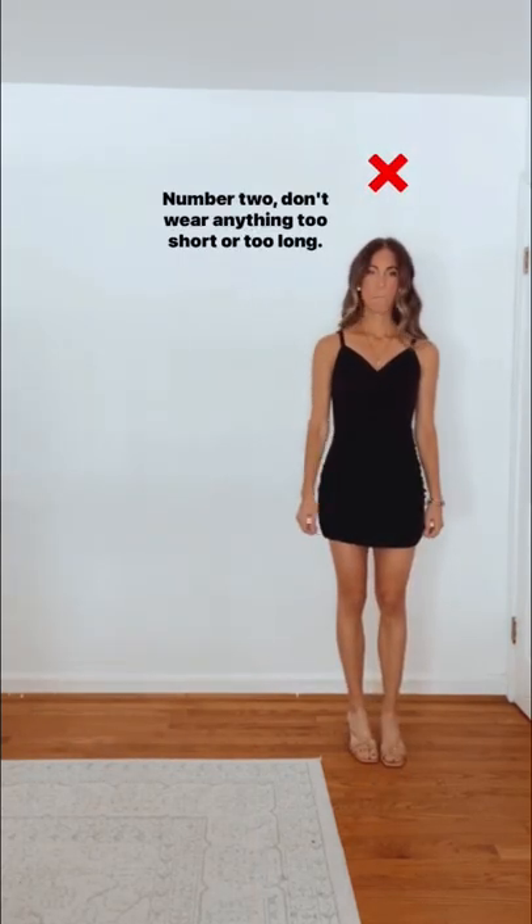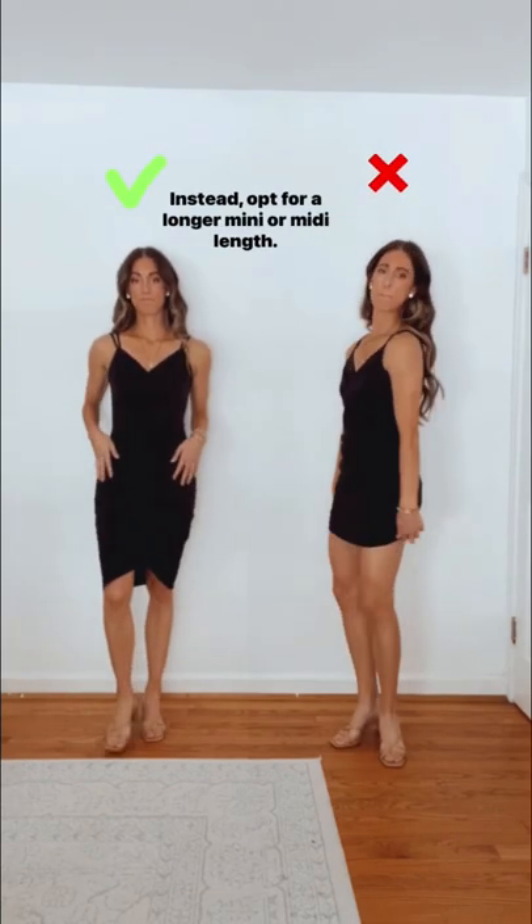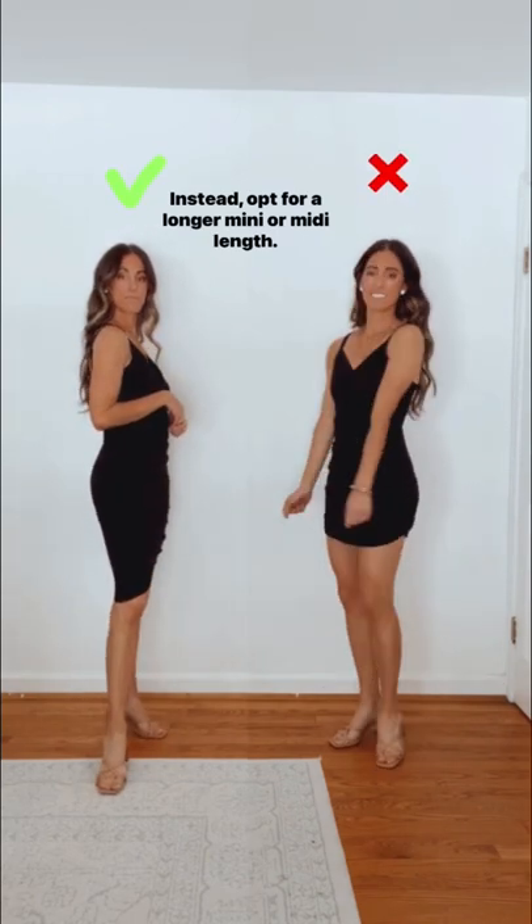Number two, don't wear anything too short or too long. Constantly adjusting isn't a good look and is uncomfortable. Instead, opt for a longer mini or midi length.